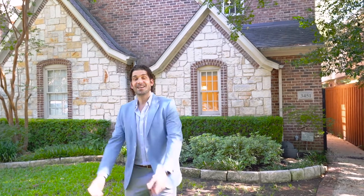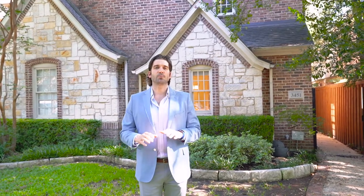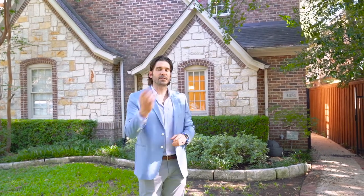We also have incredible listings like this one behind me — four big bedrooms, three incredible bathrooms, and two half-bathrooms, and a downstairs primary suite, all of this right at $900,000. Come take a tour with us today.